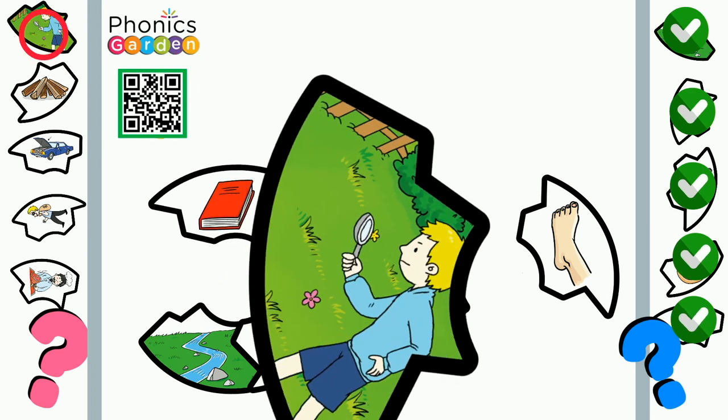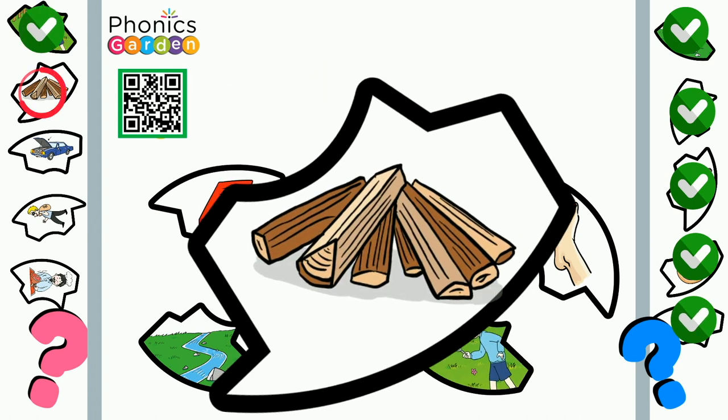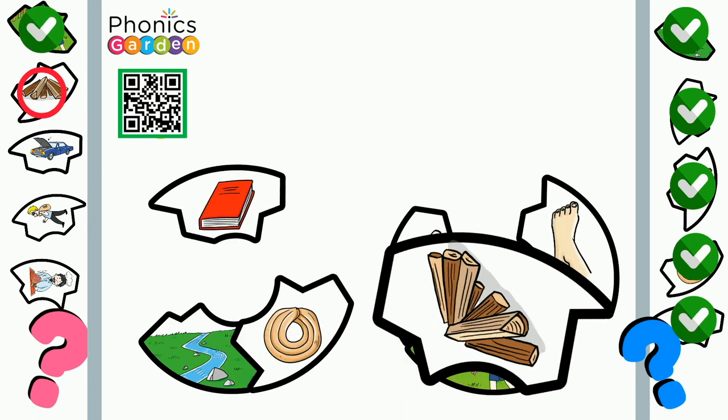Look. Look out for treasure. Wood. We collect wood for the fireplace.